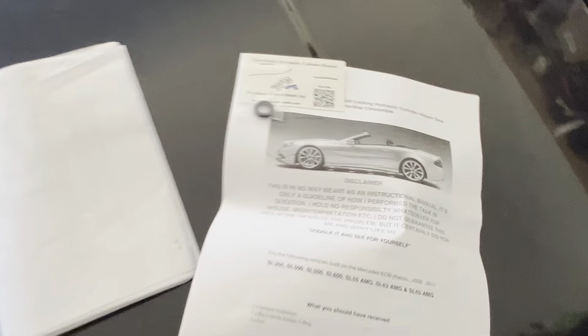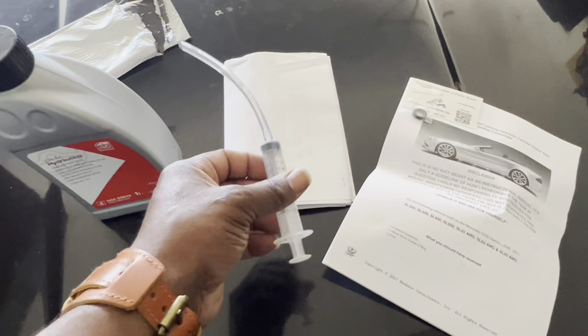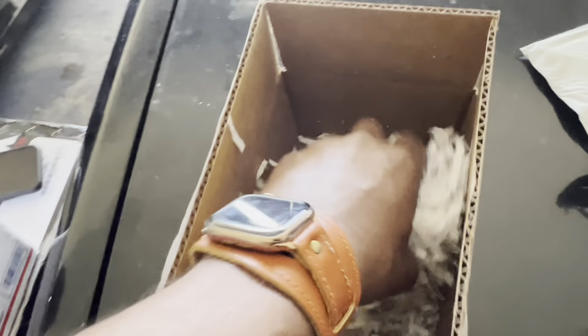There might be two kits in here. Here's the syringe — you insert it into the pump and that's how you fill it with fluid. There's also a little pick tool to remove the old O-ring and install the new one. I evidently opened this up before to see what I had. And by the way, I sell this kit on my website.